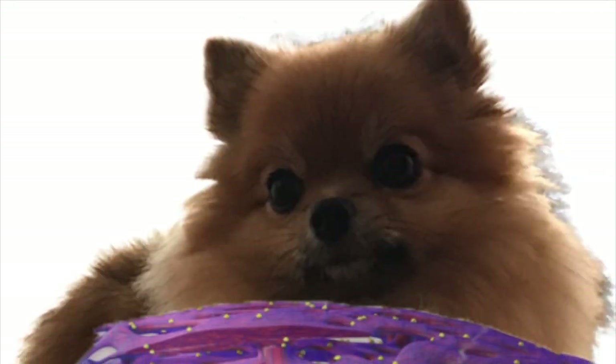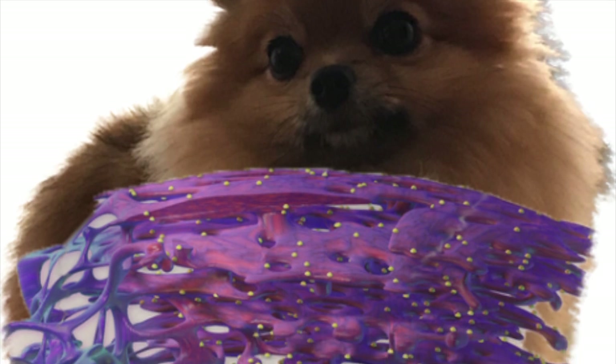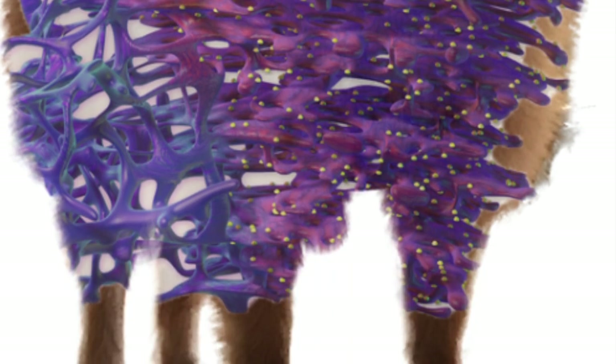The ER is comprised of many folded layers of membrane. This ensures a high surface area for protein and lipid production. The rough ER is named rough ER because it is covered with millions of ribosomes on the outside.